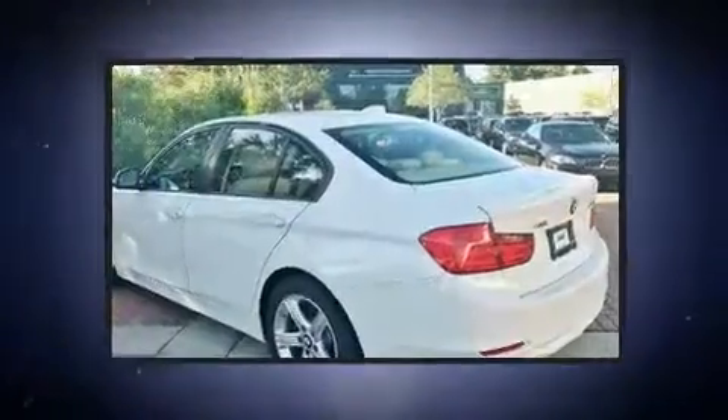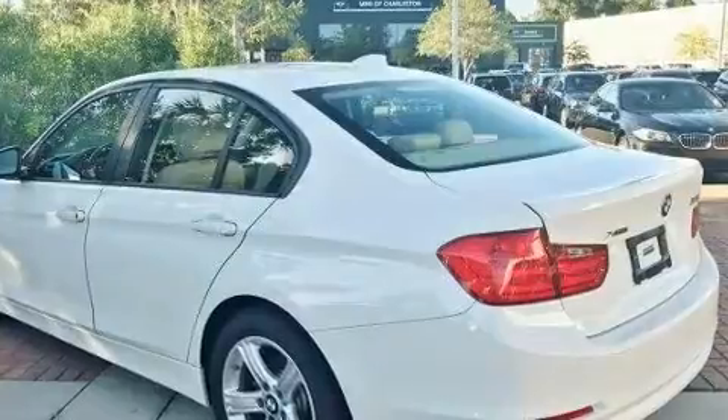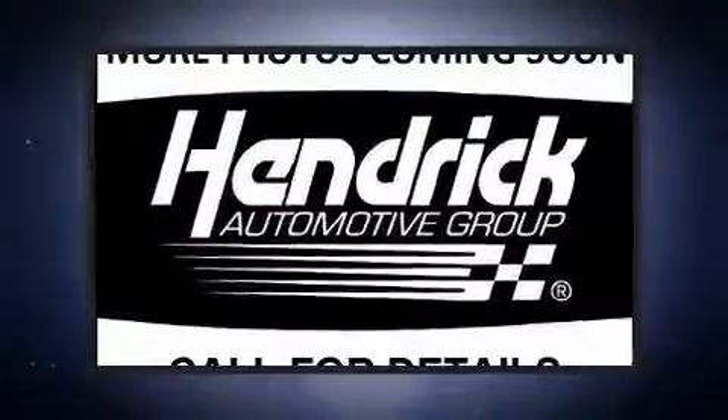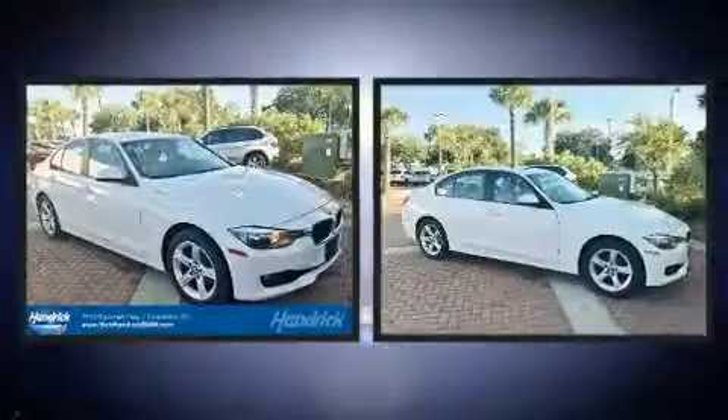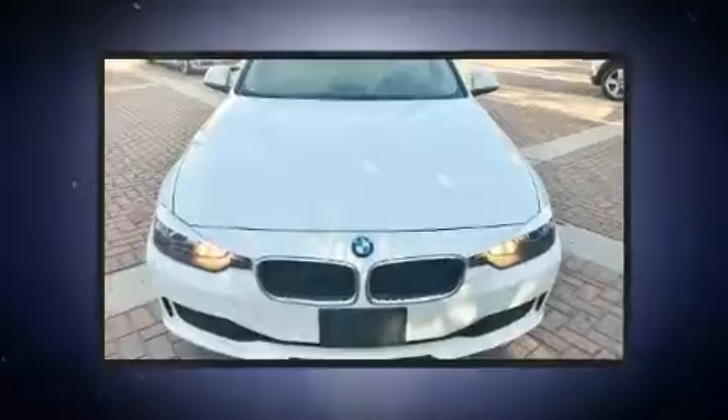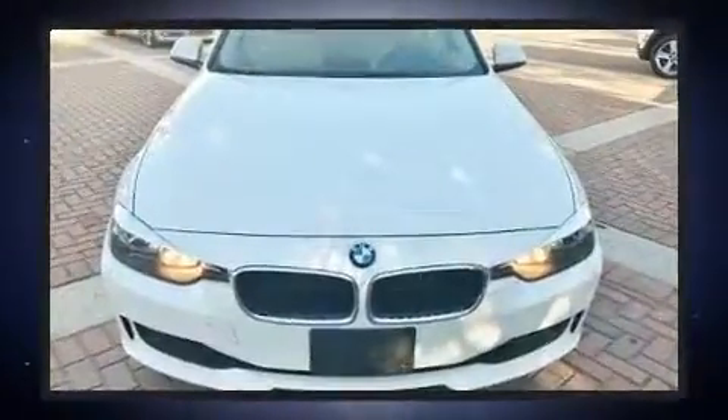BMW infuse the interior with top-shelf amenities such as front dual-zone air conditioning, heated door mirrors, rain-sensing wipers, and leather upholstery. Rear passengers enjoy the seat heating functionality, keeping them warm during the winter months.